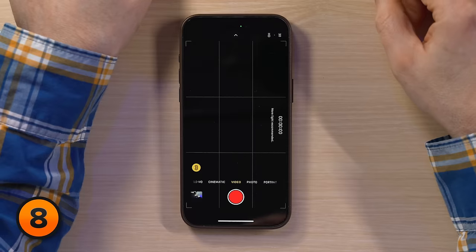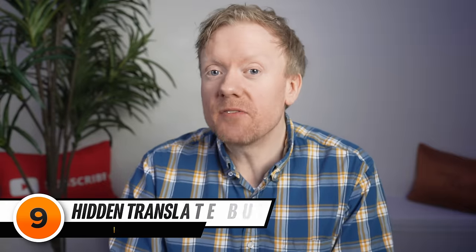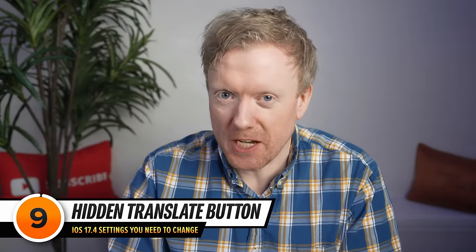But if you watch it on the Vision Pro, it makes you feel like you're actually there — except it doesn't at all. But the camera built into your iPhone is better than the one in the Vision Pro, so if you're going to try this feature, use your iPhone to do it.